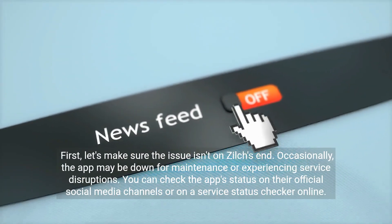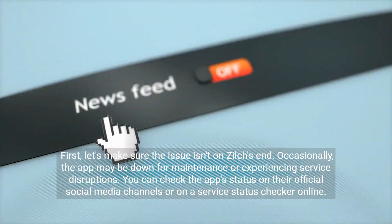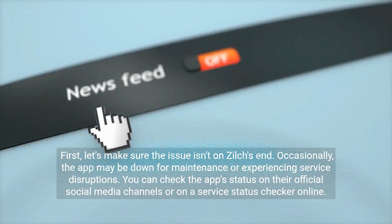First, let's make sure the issue isn't on Zilch's end. Occasionally, the app may be down for maintenance or experiencing service disruptions. You can check the app's status on their official social media channels or on a service status checker online.